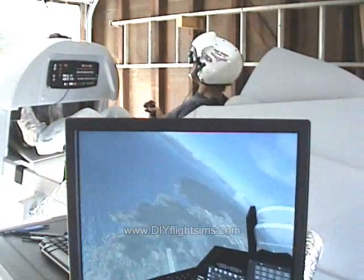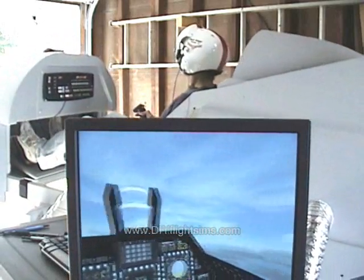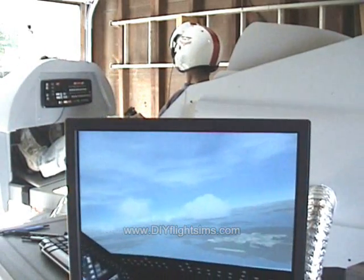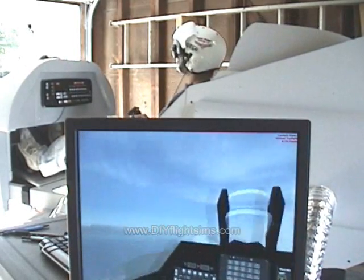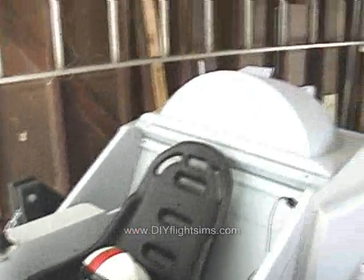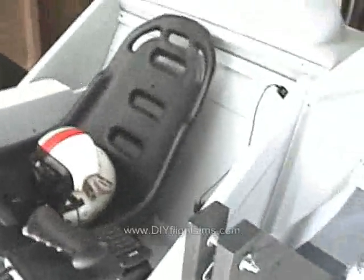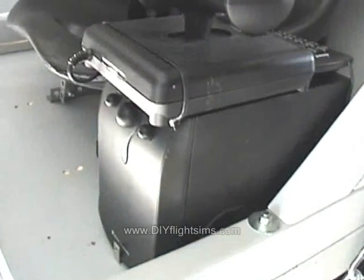This is a production of the U.S. Department of State. All the wires are attached and everything is operational. With a virtual reality headset hooked up, the throttle fits nicely on top of the subwoofer. It also makes those controls accessible.